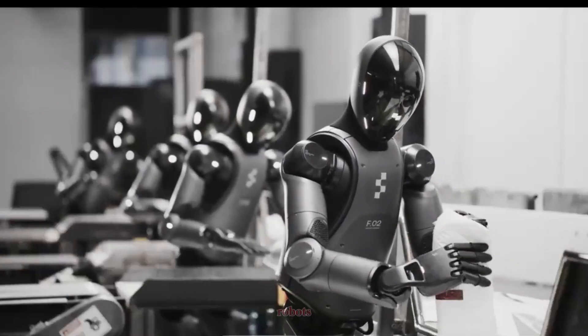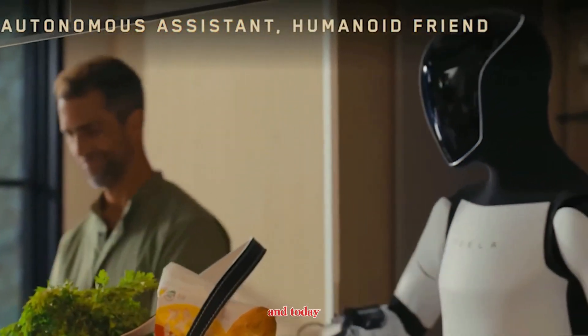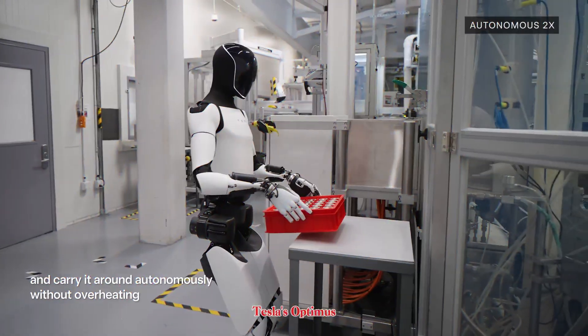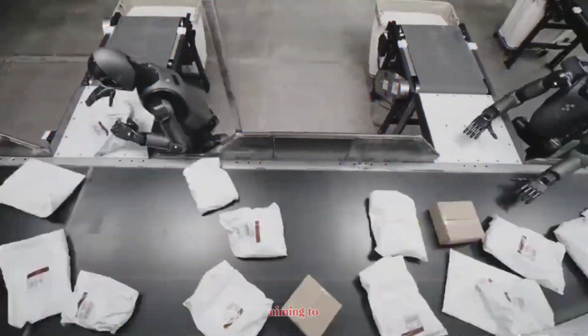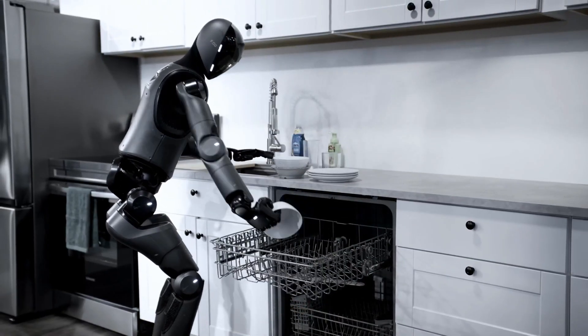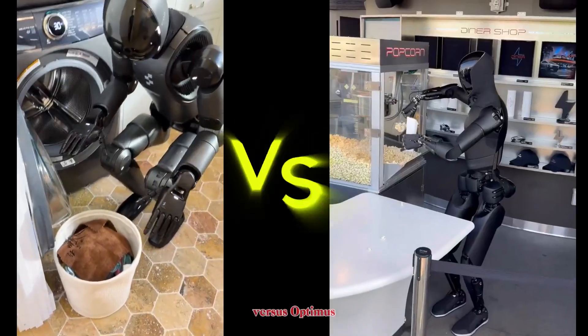The future of humanoid robots is unfolding right in front of us, and today two names stand at the center of attention: Tesla's Optimus and Figure Zero Two. Both are designed to reshape industries and become everyday helpers, but their paths and progress look very different. Let's dive into the battle of Figure versus Optimus.